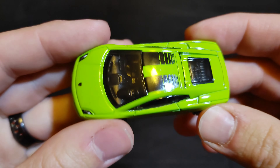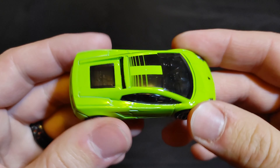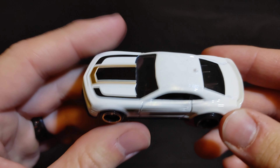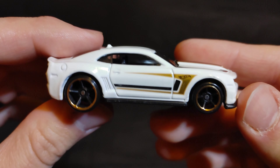Next we have a Lamborghini Gallardo LP560-4 — you can just put 'Lamborghini Gallardo' in the comments if you want this as your champion. Then we have a custom Camaro — put 'Custom Camaro' in the comments if you want this to be your champion.